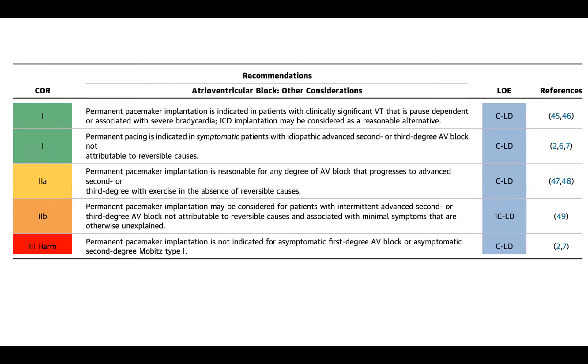Permanent pacemaker implantation is also reasonable for any degree of AV block that progresses to advanced second or third degree with exercise in the absence of reversible causes. This is a suggestion that in an asymptomatic patient, consideration of doing a stress test to see if the heart block worsens with faster heart rates and higher adrenergic tone — which would be distinctly abnormal. Normally, even people who have some degree of heart block, the AV node will often improve as vagal tone is reduced with exercise. If you see the opposite, that's a worrisome sign.